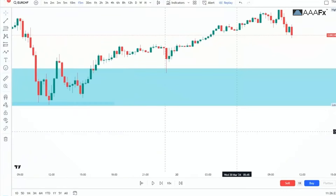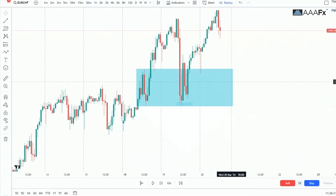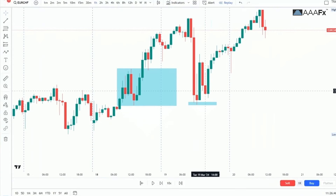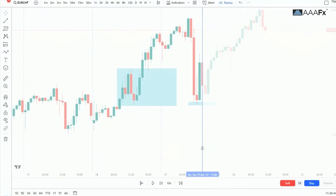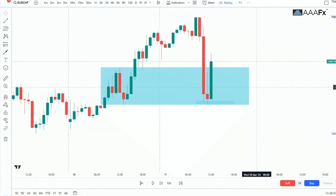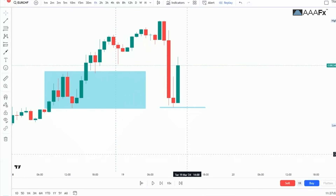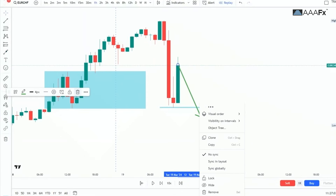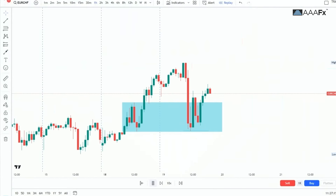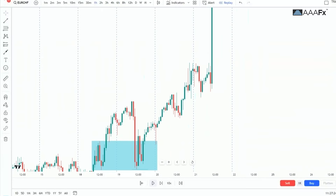That is what you want — price came back the following day, and on the one-hour time frame it then gave us a bullish engulfing candlestick pattern right there on this bearish order block. Price came back the following day and gave us this bullish engulfing pattern, meaning this is the low of this particular day. Price is most likely not going to go below there, so you then buy. And as you can see, price then nicely moved to the upward.